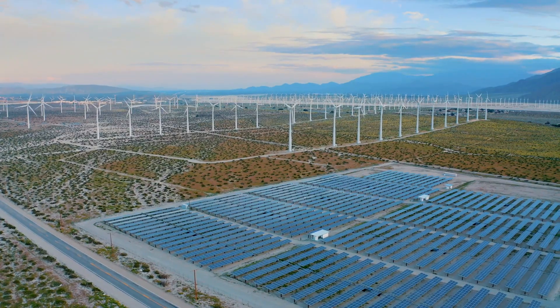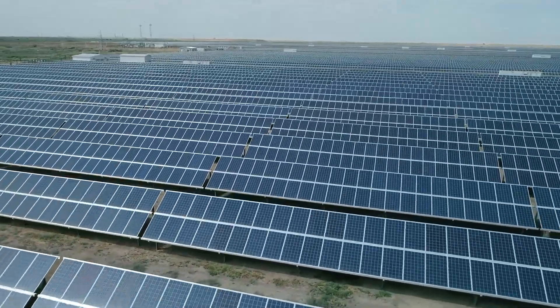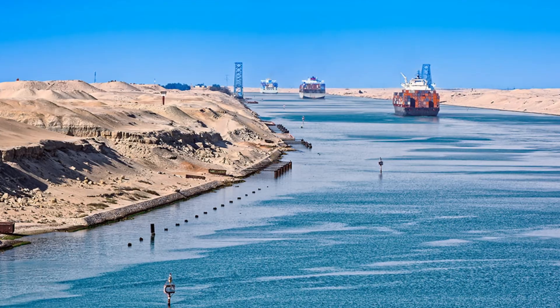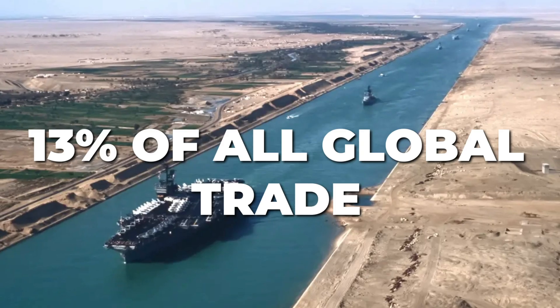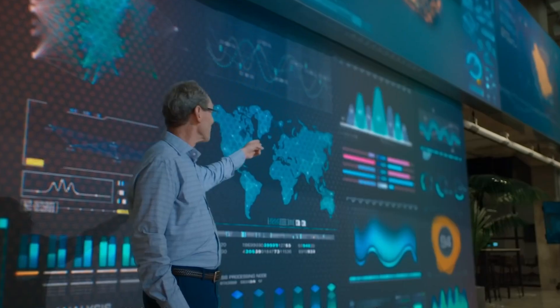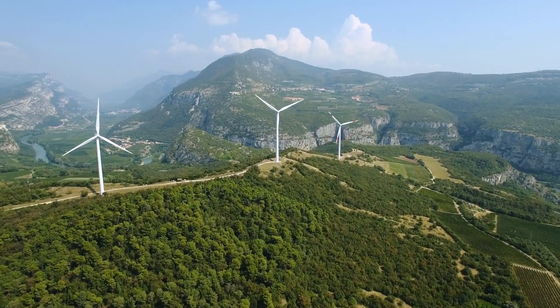By leveraging solar, wind, and green hydrogen, the smart city will run only on renewable energy. One of the most important features of the Oxagon is its location — it is strategically placed by the Suez Canal, where around 13% of all global trade passes through. More than $2 billion has been invested in building the first phase of Oxagon's port, which is promised to be sustainable and fully automated.